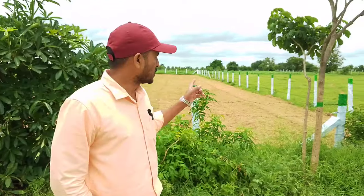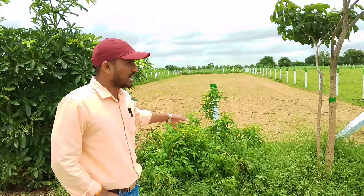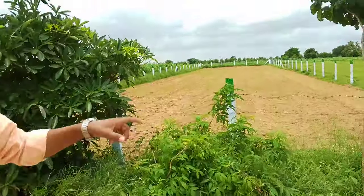We have a small farm here. In this area, there is fencing, and we have green and white features.